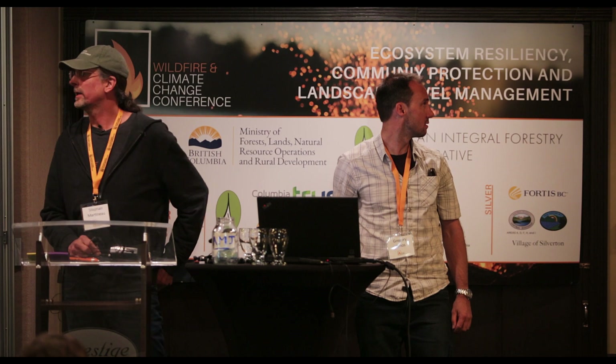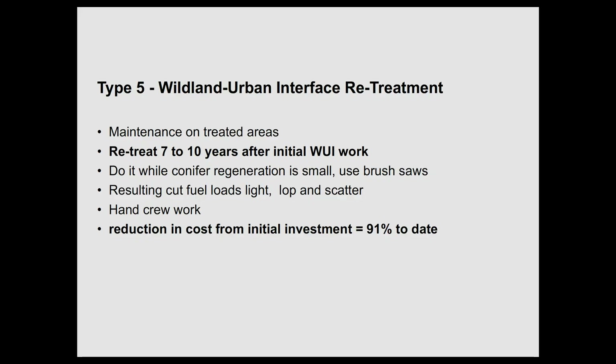Our fifth treatment type is the fact that we need to re-treat these areas. I believe that if you re-treat them every seven to ten years it's the most cost effective. Our re-treatment program is bringing our costs down by 91%, so it's costing us 9% of what it originally cost to maintain these sites. Once you do it once, it gets easier.